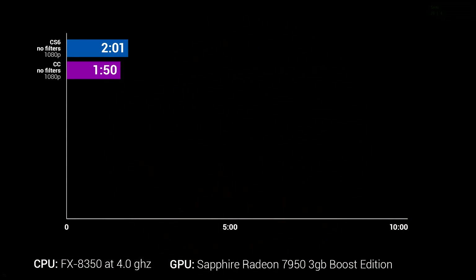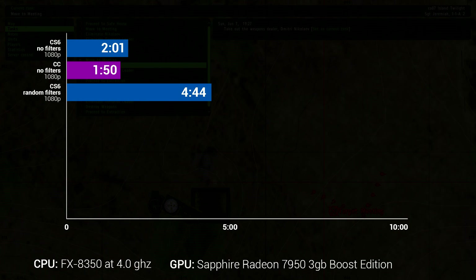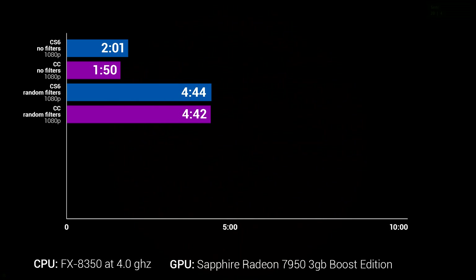I went back to CS6, took the same 2-minute clip, and put a bunch of random filters on it — an edge glow, dust and scratches, a sharpen filter, a solarize effect, a bunch of weird things — then rendered it. CS6 took 4 minutes and 44 seconds. Since OpenCL is supposed to really help with effects, I was excited to try it in Premiere CC, but it came in at 4 minutes and 42 seconds — only a 2-second improvement, not very impressive. It turns out OpenCL is mostly useful for specific types of effects, which they don't really tell you when advertising it.